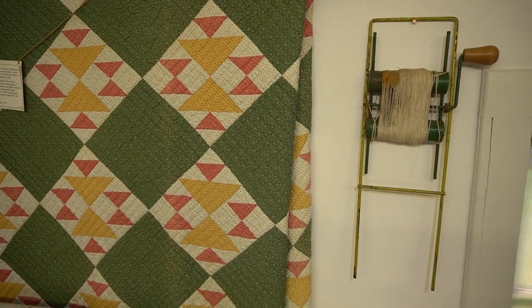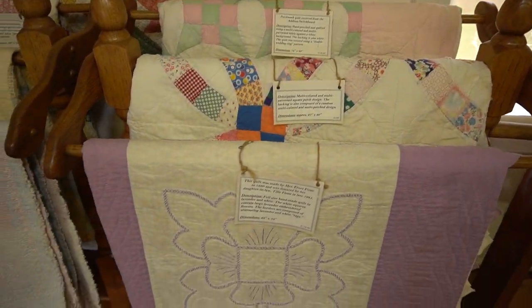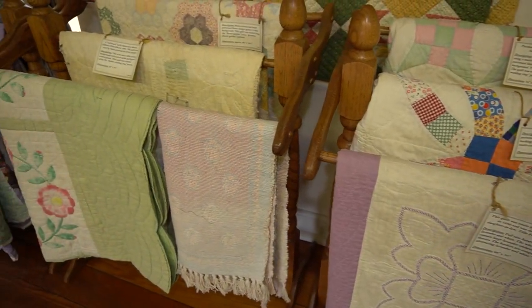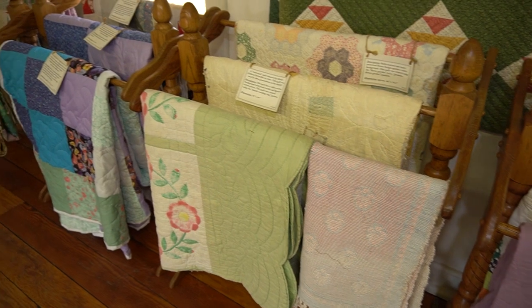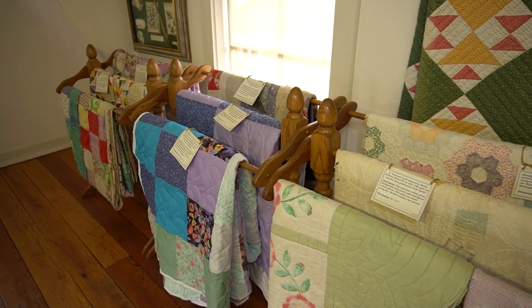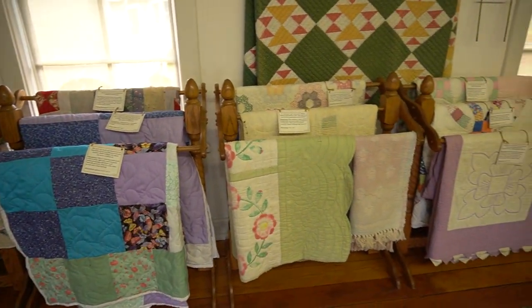Here are some examples of early quilts in the collection of the Addison Historical Museum. Quilting was not only practical, but provided a social activity for women on the farm.